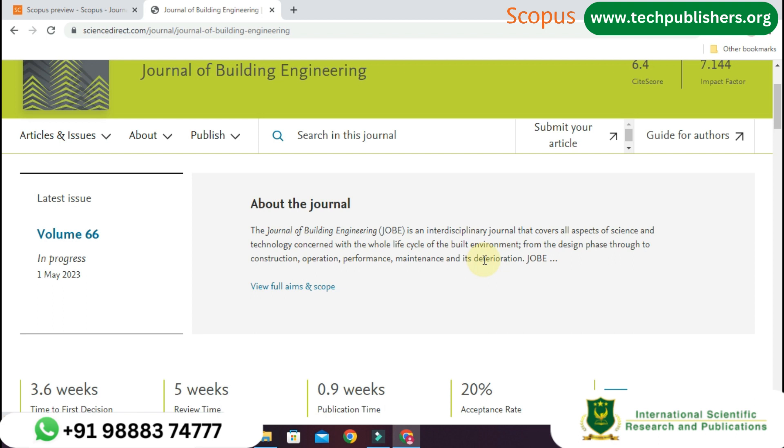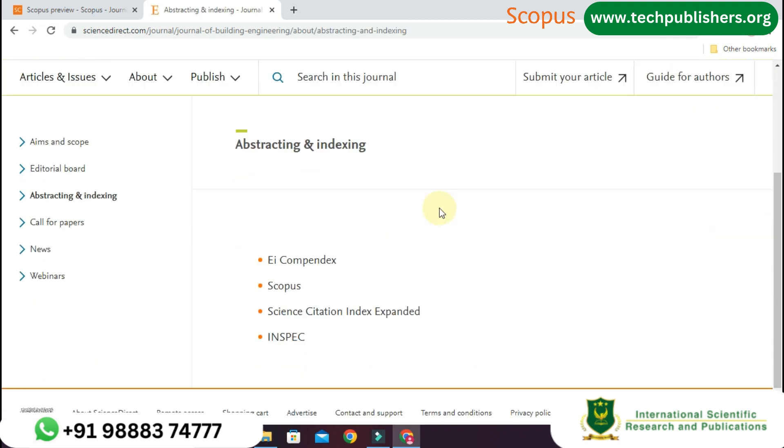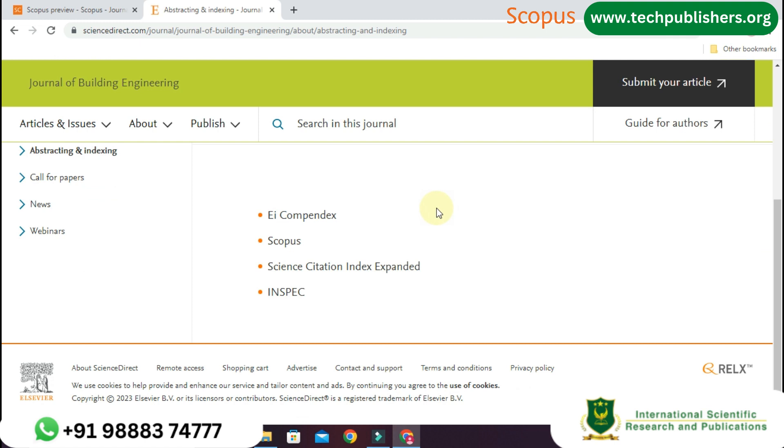The Journal of Building Engineering is an interdisciplinary journal that covers all aspects of science and technology concerned with the whole life cycle of a built environment — from the design phase through to construction, operation, performance, maintenance, and its deterioration. It has 66 volumes. It is indexed in Scopus, Science Citation Index Expanded, EI Compendex, and INSPEC.